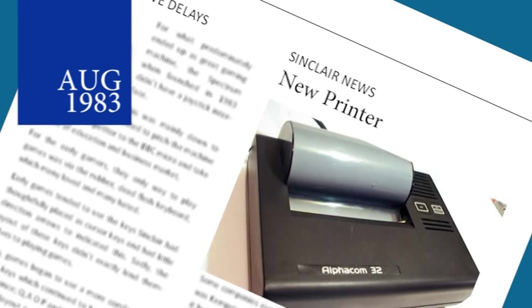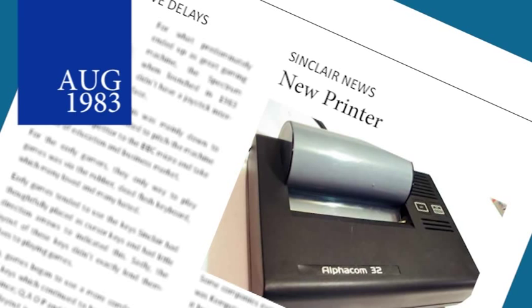A new printer designed for the Spectrum but produced in America has made an appearance in the UK. The Alphacon 32 is very similar to the US model named the Timex Sinclair 2040, both manufactured by the same company. The printer will be sold in the UK by Dean Electronics.